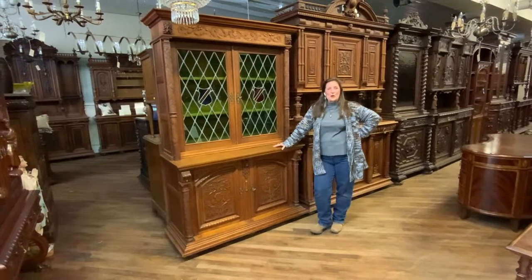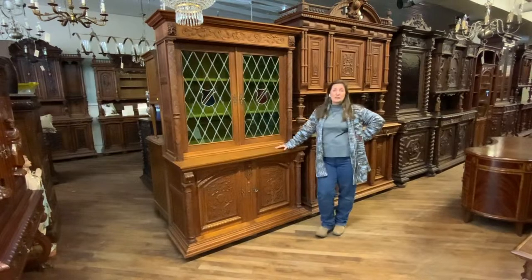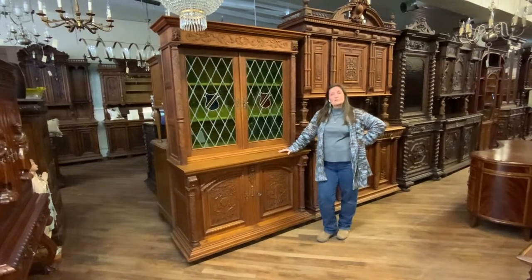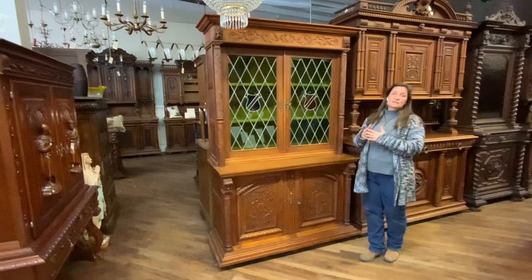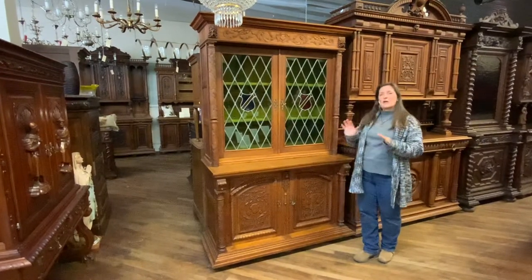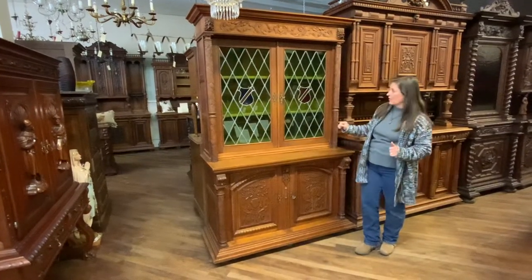Hi, I'm Amy at EuroLuxHome.com and today I'd like to tell you about this very handsome Flemish Renaissance bookcase. It's our item number 22-5B. This is a very handsome piece. It is hand-carved in solid oak. It dates to right about 1930 and it does have beautiful original stained glass.